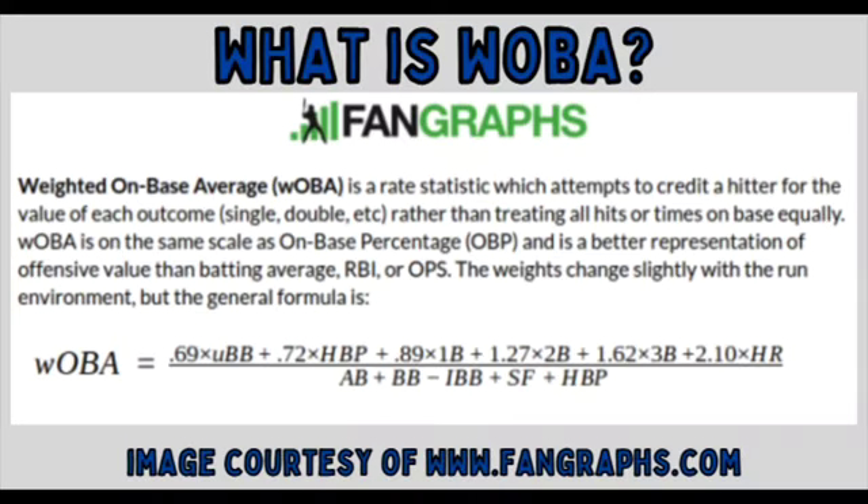Now I didn't pull this list out of thin air, so I'm going to explain to you guys how it was compiled. First, I ruled out all players 25 and up. Then I found the top weighted on base averages among those players to get my list. Now some of you may not be familiar with weighted on base average, or wOBA. The easiest explanation I could find for it came from Fangraphs, one of my favorite sites for prospecting. wOBA is a statistic that credits hitters for each single outcome —